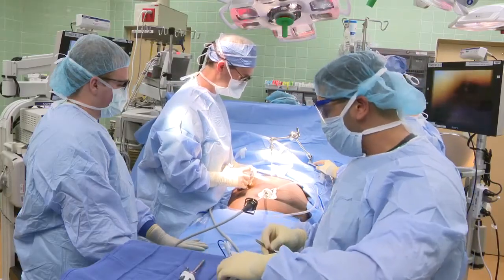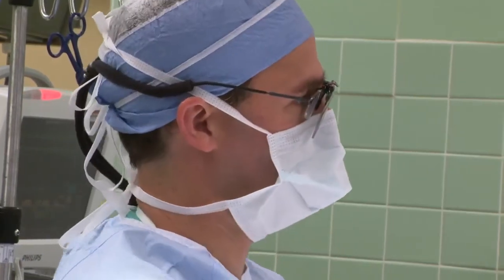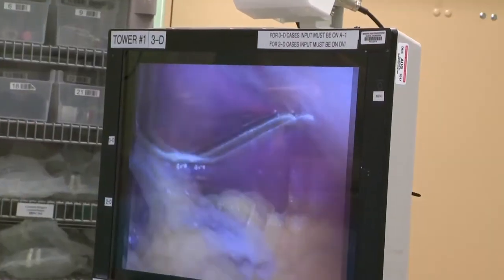The traditional surgery to treat chronic acid reflux is pretty intense. Doctors actually wrap a portion of the stomach around the esophagus to prevent acid from flowing back up.